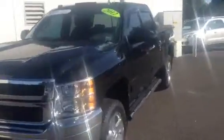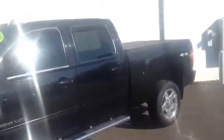It is an LTZ so it is loaded — has the 20 inch wheels, has the 6 inch steps, also has the tonneau cover and the spray-in bed liner in the back, full leather interior with the buckets in the front, power on both sides, heated on both sides, and memory on the driver side as well.